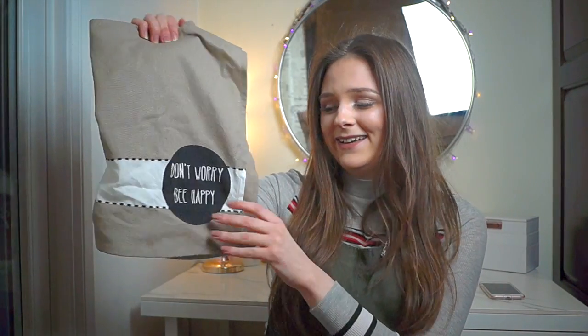I also thought I'd just run downstairs and get the other one so you could see, and this one says 'Don't Worry Be Happy', which is literally my life motto, so I absolutely love this.